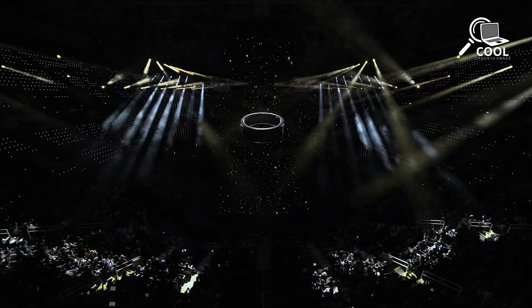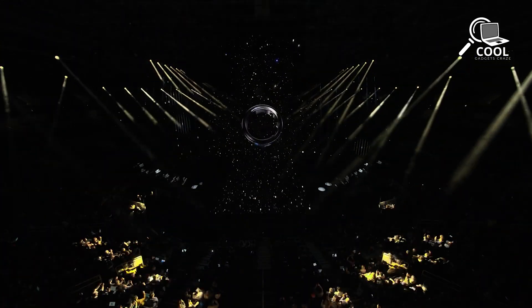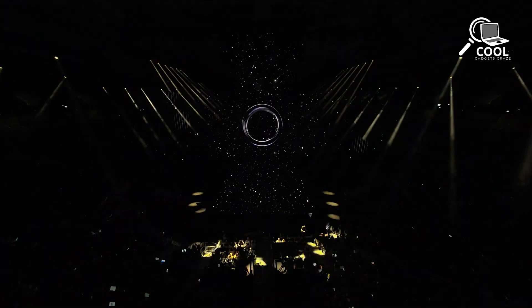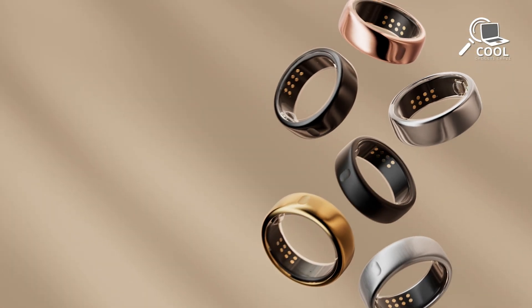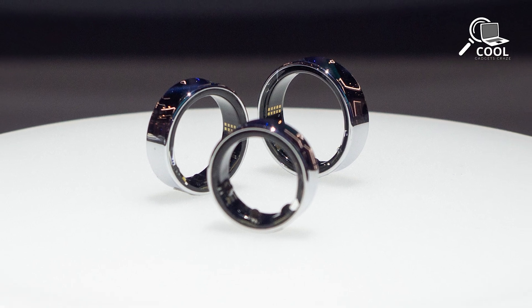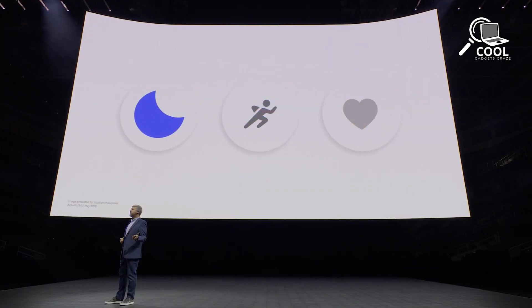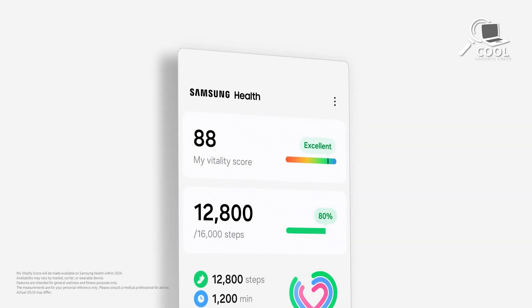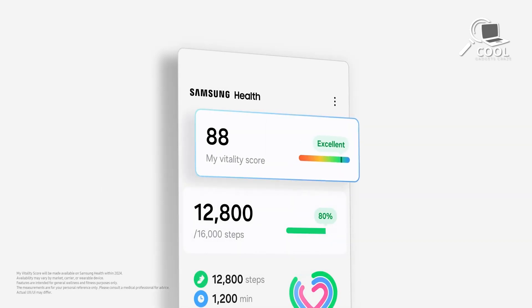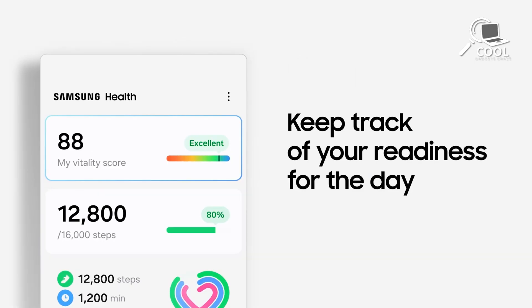Interestingly, larger-sized rings are expected to have slightly larger batteries, though Samsung hasn't provided detailed specifications yet. While the specific sensors inside the Galaxy Ring weren't disclosed by Samsung, it's known to offer comprehensive sleep tracking, including monitoring heart rate, breathing rate, night movement, and the capability to identify early signs of sleep apnea. To view your data, you'll need a compatible Galaxy smartphone and the Samsung Health app, since the Galaxy Ring doesn't have any screens or buttons.